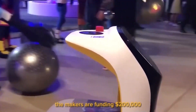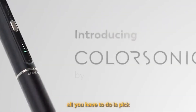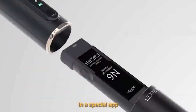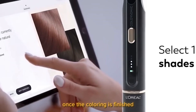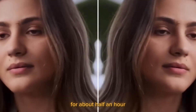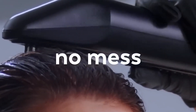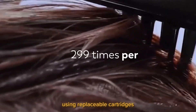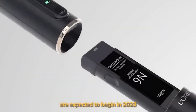At the moment, the makers are funding $200,000. L'Oreal ColorSonic. The device is incredibly simple to use — all you have to do is pick the color you want in a special app, wait for the dye to be ready, and gently run it through your hair. Once the coloring is finished, wait for about half an hour, then wash the remaining dye out with a special brush that moves at up to 300 movements per minute. You may store your preferred color variants using replaceable cartridges, and sales of the app's 40 various hues are expected to begin in 2023.